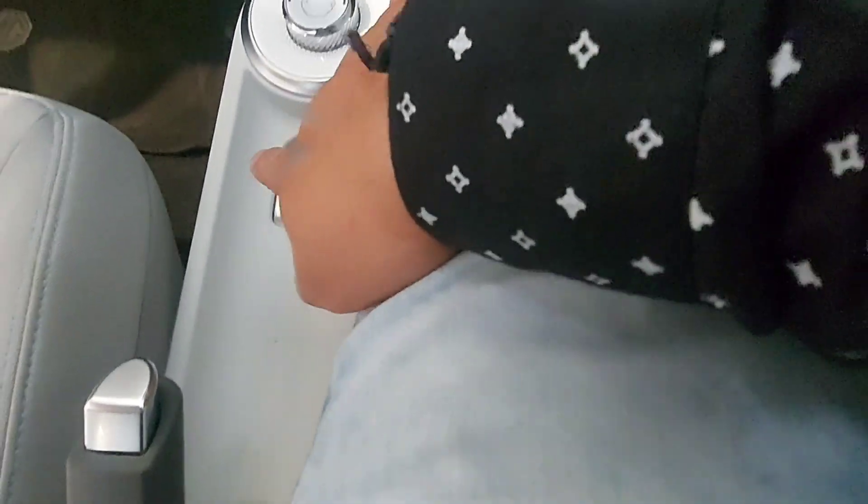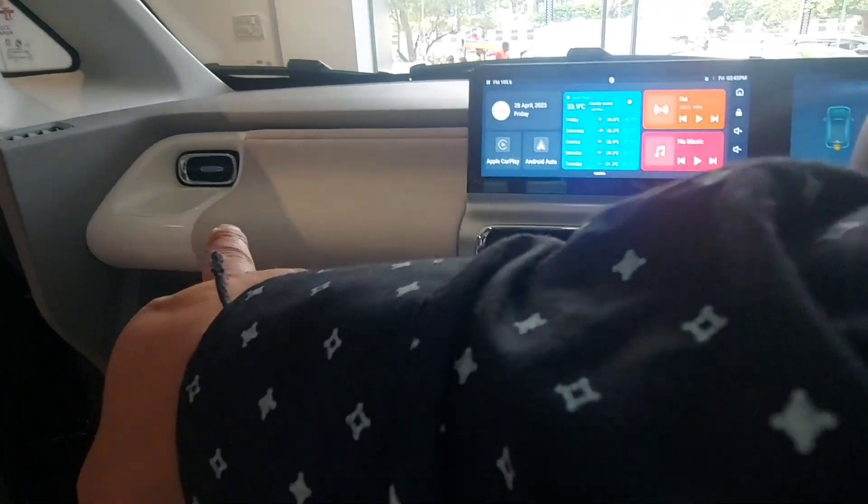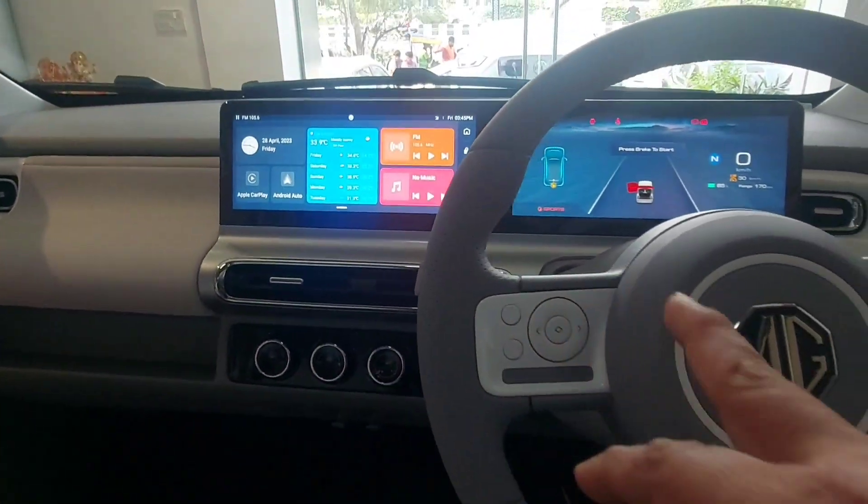In the center you get the power window switch. The dashboard look is very beautiful — dual tone interior with a great dashboard look and infotainment system.